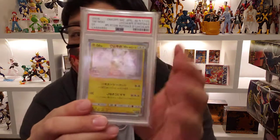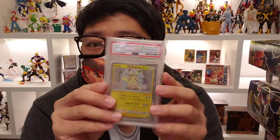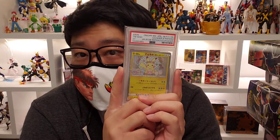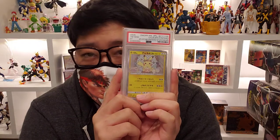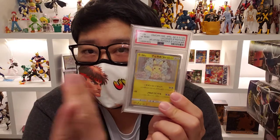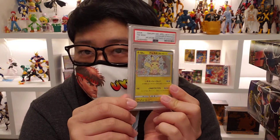Speaking of PSA cards, I recently picked up this Easter Pikachu. I didn't own this card as a PSA 10, so I was looking around and found one at a decent price. Cards have skyrocketed in price these last couple of months but I found a good deal. This is going into my collection. The PSA 9 version I had I actually recently sold — having the PSA 10 I didn't really need the PSA 9, so that helped pay for this purchase.